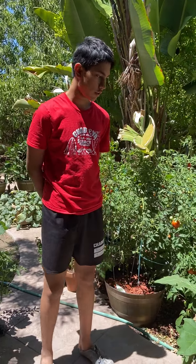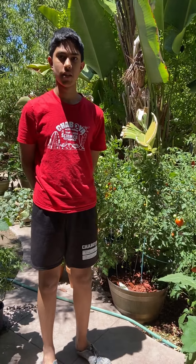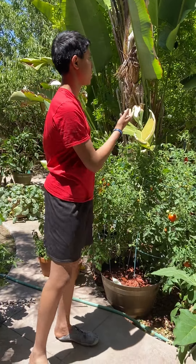Hi, my name is Rebecca Viteri and this is my nature in the neighborhood video. I'm going to be reviewing three plants today: eggplant, tomato, and pomegranate.